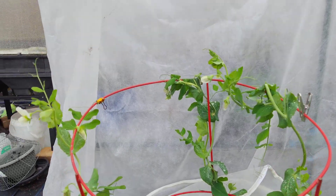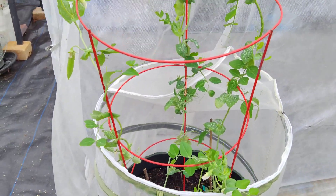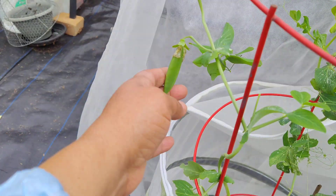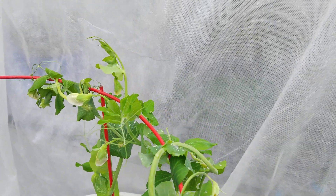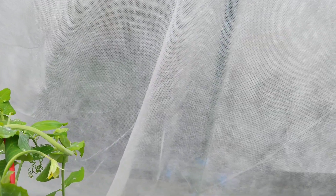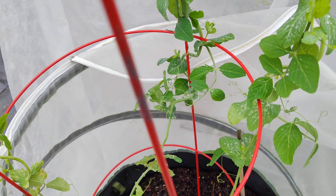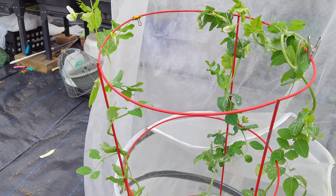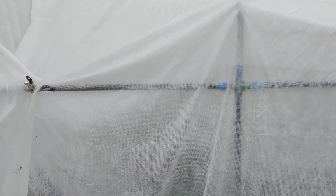Let me take you over to my sugar snap peas, which I'm excited about. They've grown above this veggie bag — that's what this is called. I've got a little sugar snap pea here. I'm not sure exactly how big they're supposed to be before I harvest them, but I can see a couple more over here. You can see the flowers, and there's one right here. This is actually the first time I'll get sugar snap peas out of a garden, so that's pretty good.